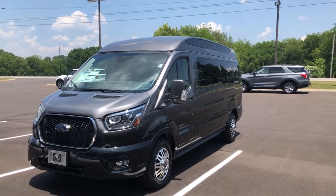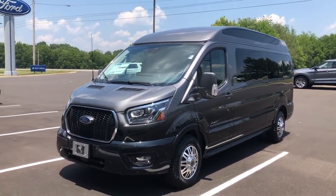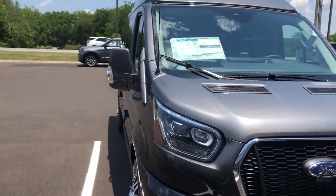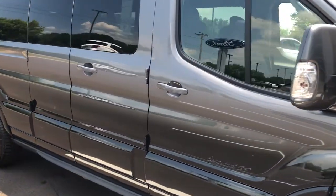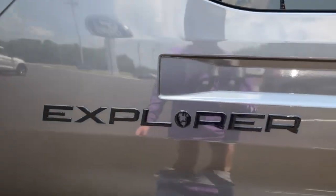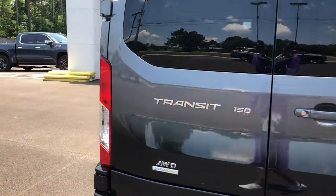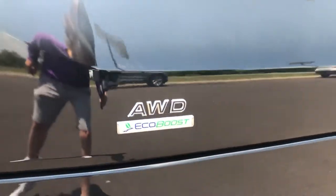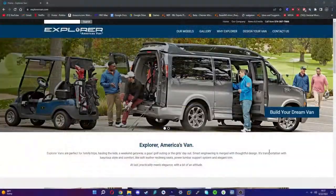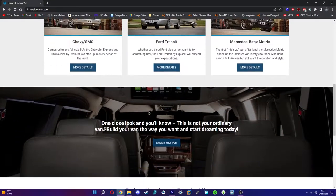Hey everyone, welcome back to the channel. Today we're checking out this special 2022 Ford Transit — it's the 150 LR, 148-inch wheelbase. This specific transit was actually customized by the company Explorer. It's all-wheel drive EcoBoost. Basically what Explorer does is take these vans and customize them and outfit them with all kinds of options.